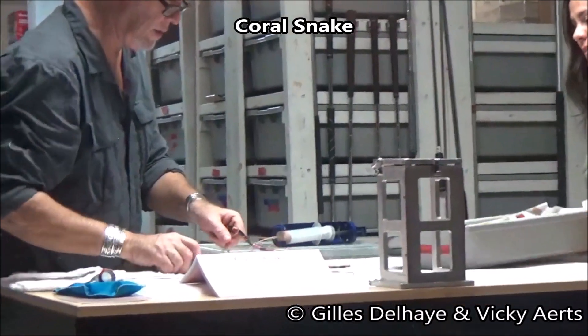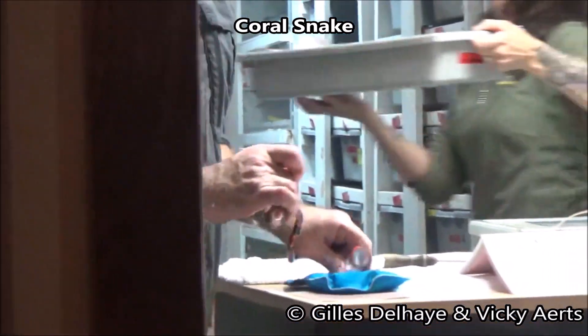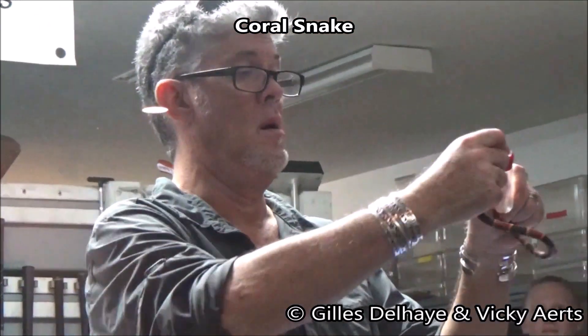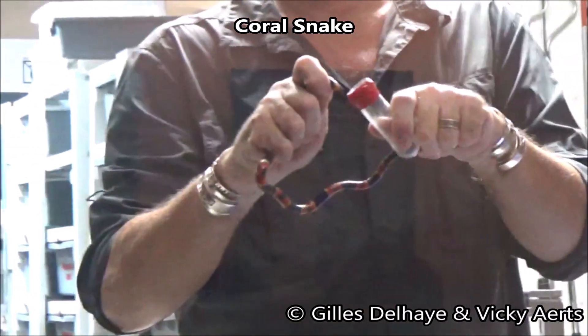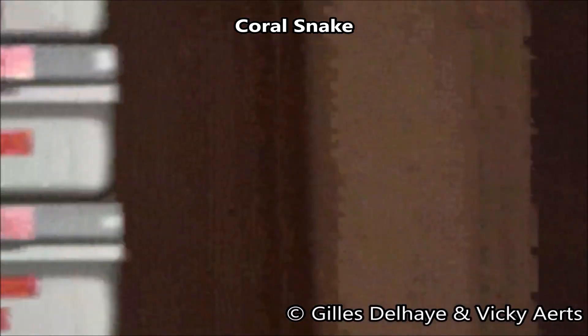Symptoms, which include difficulty in swallowing, difficulty in speaking, droopy eyelids called ptosis, and eventually respiratory failure, are sometimes delayed — not setting in for hours after a bite. When they do set in, they can be rapid and dramatic.